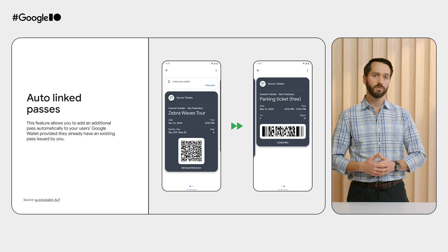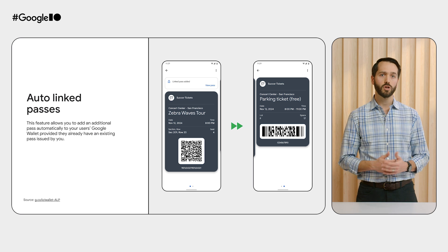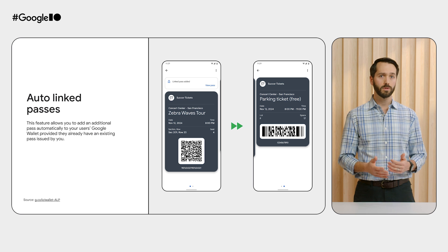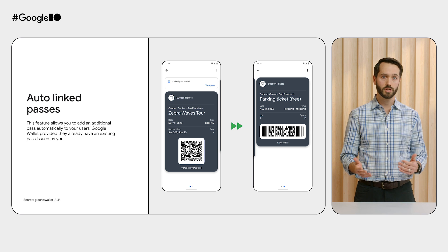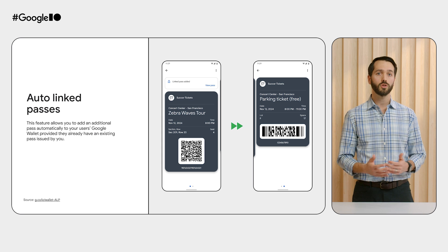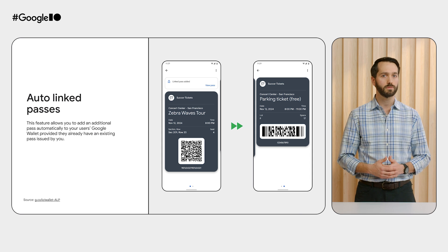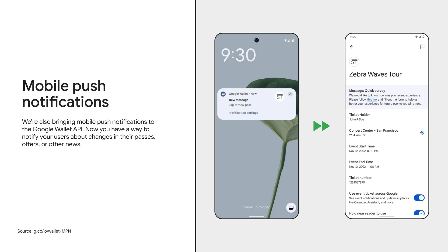Google Wallet is a great engagement channel to connect with your users in new and unique ways. And we're bringing to you a novel way to engage with your users with auto-linked passes. This new feature of the Google Wallet API allows you to add an additional related pass automatically to your user's Google Wallet, provided they already have an existing pass issued by you. For example, event providers can push additional parking passes or vouchers for concessions. Merchants can push promotional offers, coupons, or gift cards to their loyal customers to increase brand affinity and drive more in-person visits to their stores. We're also expanding mobile push notifications for the Google Wallet API. Now you have more ways to notify your users about changes in their passes, offers, or other news, and you benefit from increased engagement and a way to ensure your users have up-to-date information.